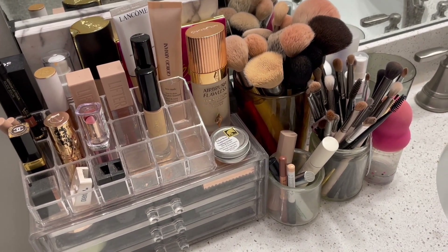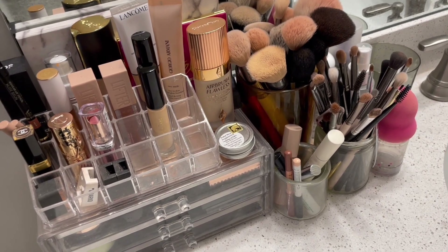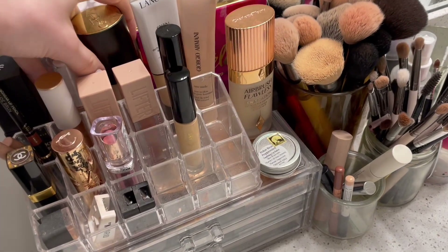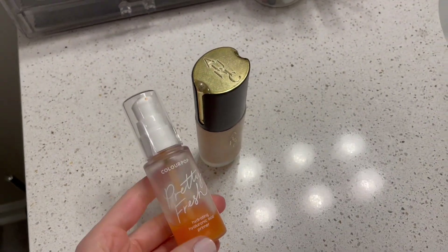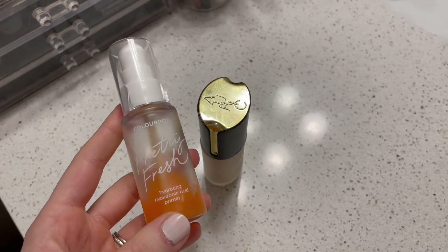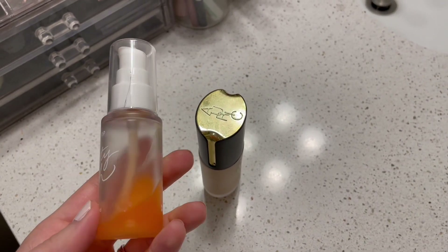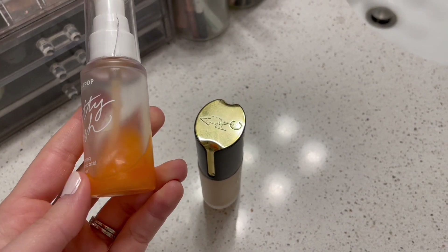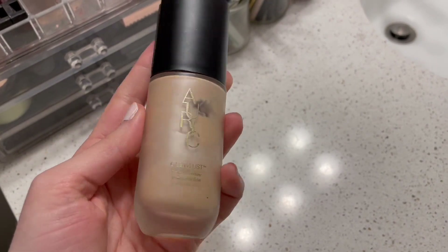Typically I do start on my eyes, but I don't finish them fully until after I've done my base. So I'm going to skip to base. I have two primers right now. I have the ColourPop Pretty Fresh Hyaluronic Acid Primer. I like this one okay — it's good, it's not my favorite, but it is pretty good. I've been using this almost every day and you can see it's pretty far down.